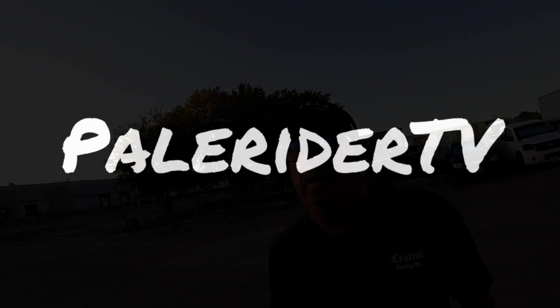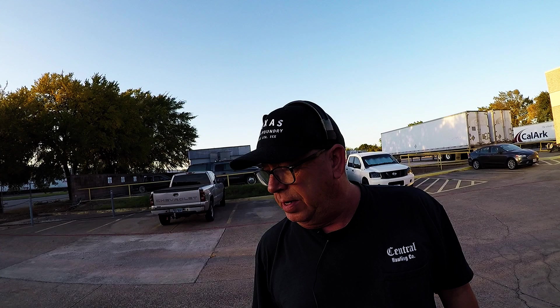Five days in the shop — let's find out what's going on. Welcome to Pair Rider TV Trucking. That is correct.